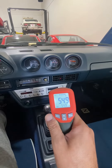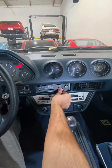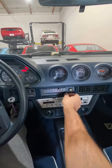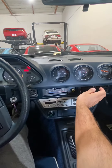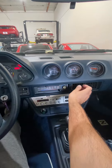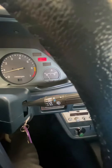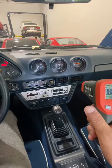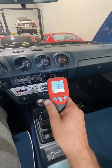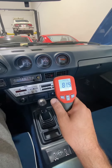We'll switch over to the heating now. The vehicle is still warming up — let's go ahead and check. It works fine as well; as you can see, the temperature is rising.